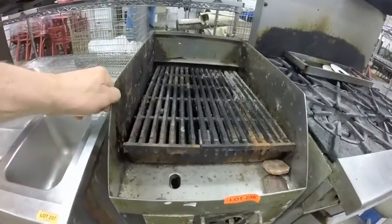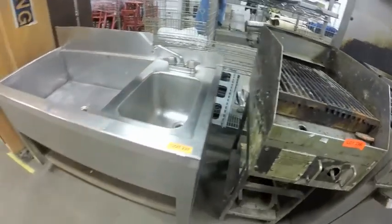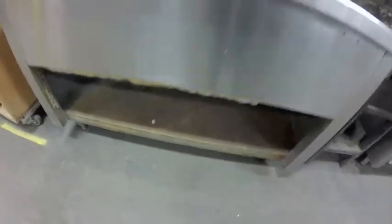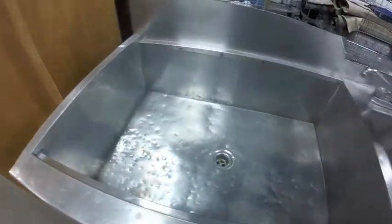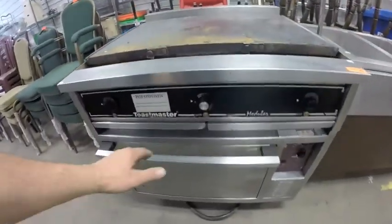Nice narrow charbroiler — just needs a serious cleaning. Little cocktail sink. Lot 238 is this unique oven with flat top.